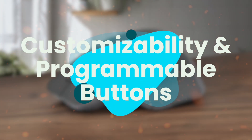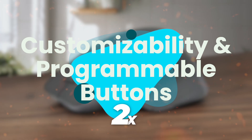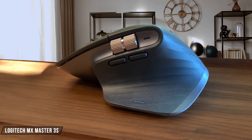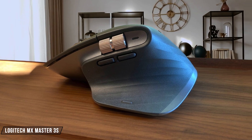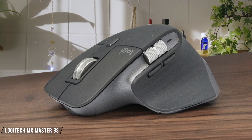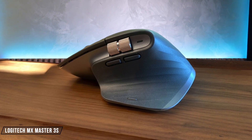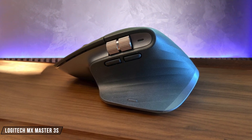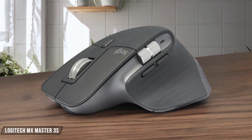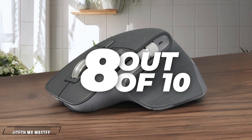First, we are going to compare them on the Customizability and Programmable Buttons category, which has a multiplier of two. The Logitech MX Master 3S is a powerhouse when it comes to customization. With Logitech's Options Plus software, you can tailor each button and both scroll wheels to your heart's content, making it a dream for productivity. However, the thumb button placement can be a bit awkward, requiring an unnatural reach. I give it a solid 8 out of 10.